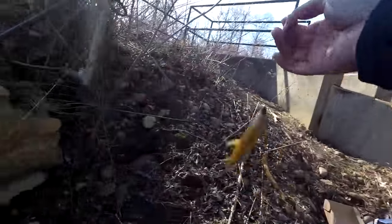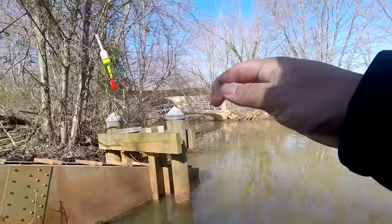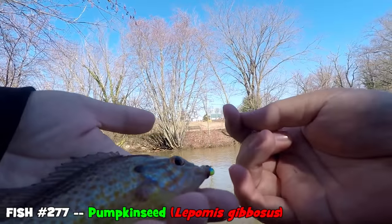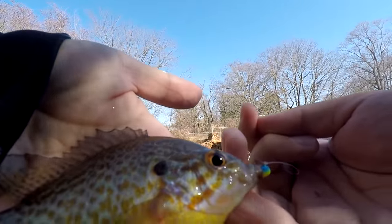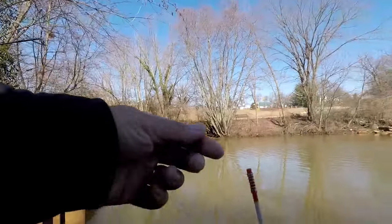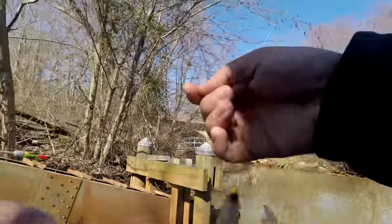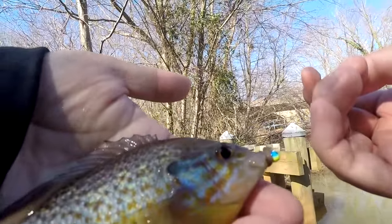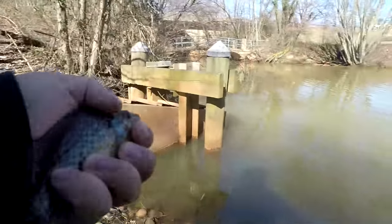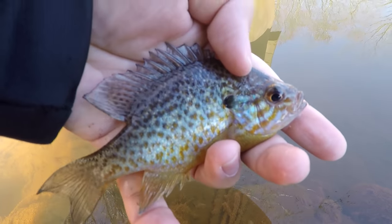Fish on! First fish of the day! I'm so happy, you guys have no idea. This is a pumpkin seed — check this out. First fish of the day, Lepomis gibbosus. Good old pumpkin seed on a little Kanders 4mm 1/50 oz jig. And of course our Carlisle float right here that works! Our MTB slam is starting well today, fellas! First fish of the day — this MTB slam is finally getting started! Little pumpkin seed!